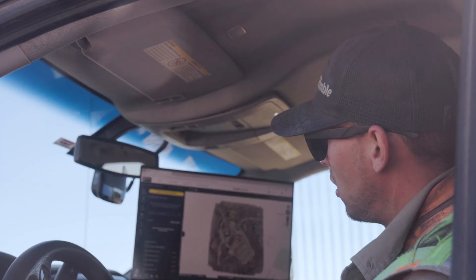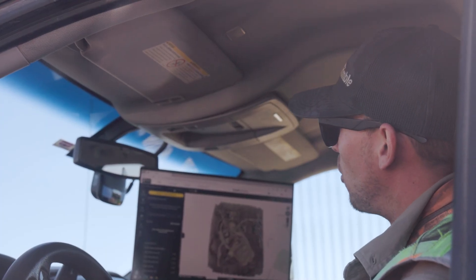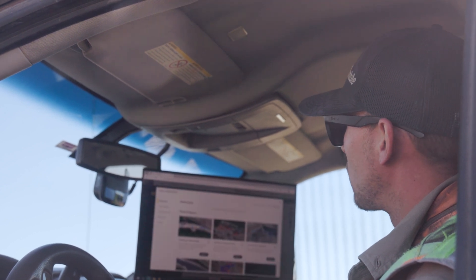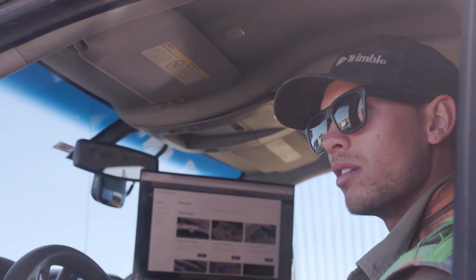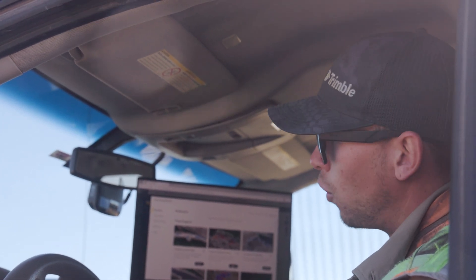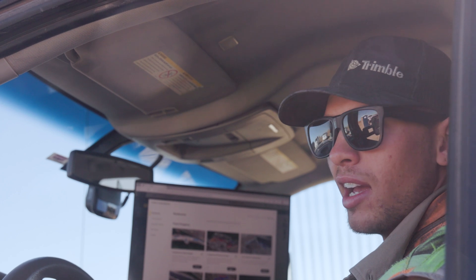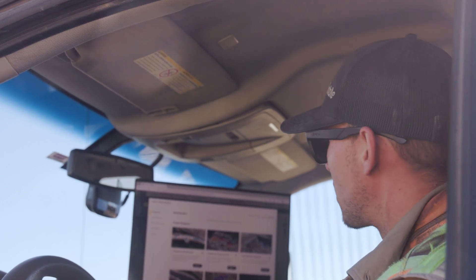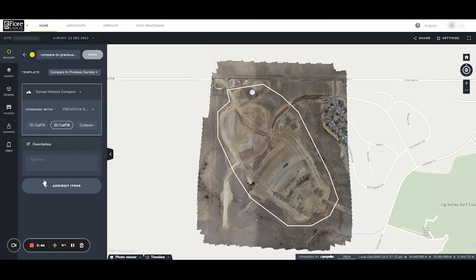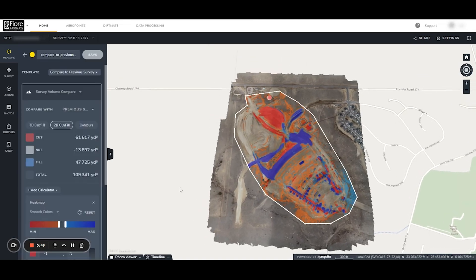I have my data set from where I flew yesterday on the 17th, and I'm going to compare that to the flight that I did last week, just to make sure that the accuracy is good and that I can depend on this data for volume computations and general observations of the site. Using Propeller, we're just going to compare this to our previous survey.